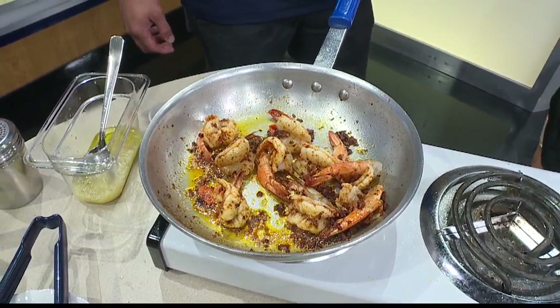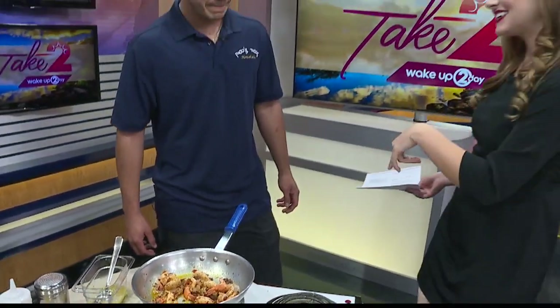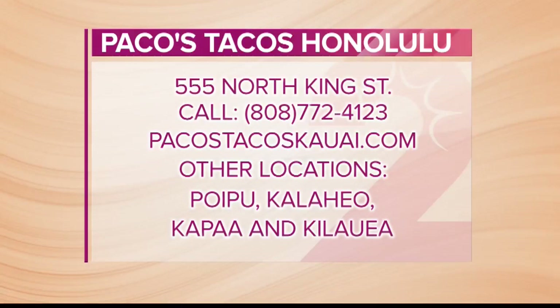Your Kauai locations do have happy hour. What are your locations? Here on Oahu you're in the Kalihi area, but what about Kauai? So in Kauai we've got a few locations — we've got one in Kapaa, Kilauea, Poipu, and Kalaheo. Pretty much on every corner of Kauai. You can't miss them.